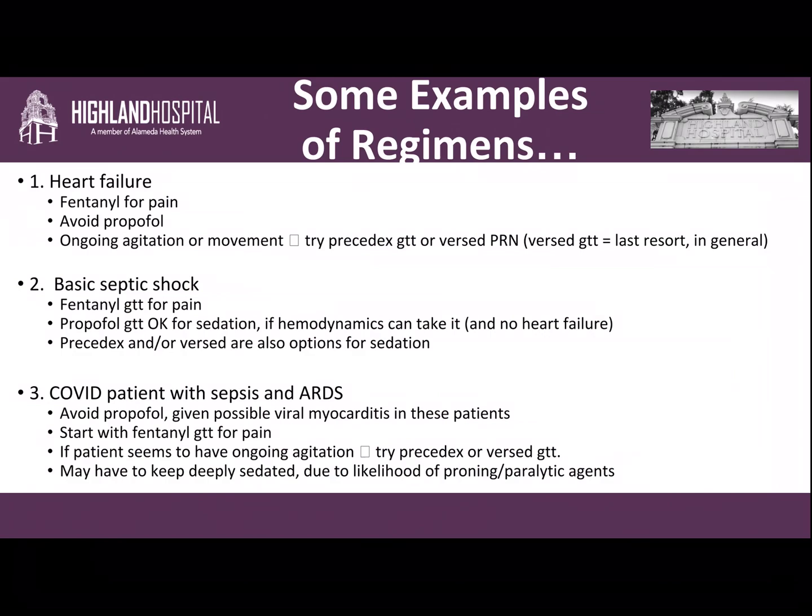For basic septic shock: we start with a fentanyl drip for pain if they've been intubated. If they seem persistently agitated, a propofol drip is okay for sedation as long as hemodynamics can take it and the patient doesn't have severe ongoing heart failure. Precedex and/or Versed are also options for sedation in this situation.